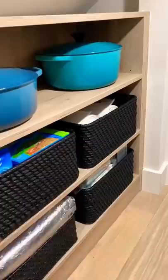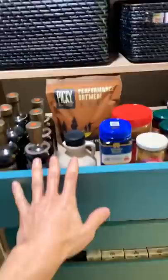We even found a spot in the back for garbage bags and my pots and pans. And we made sure to organize the pantry so I knew where everything was.